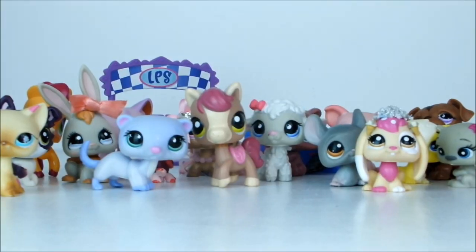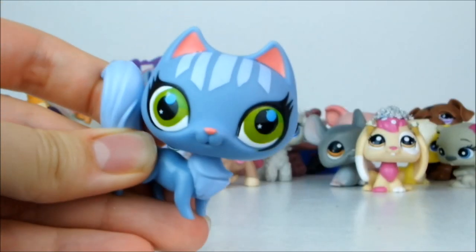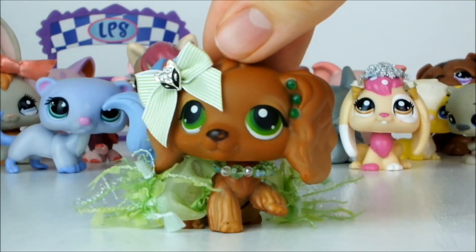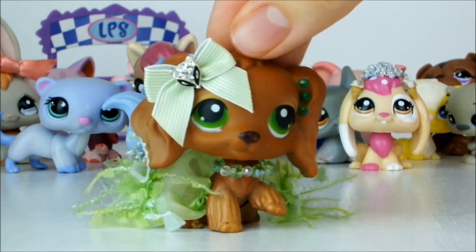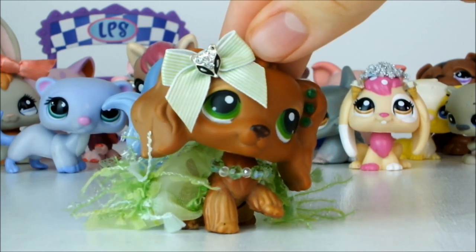Last but not least I have the strangest pet ever — look at it. What happened to this cat? Anyway, that's it for this haul. If you enjoyed it don't forget to give it a like and subscribe for lots of fun new videos every week. Thanks for watching!